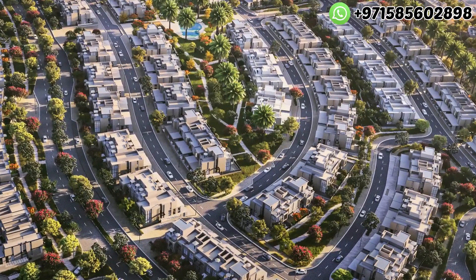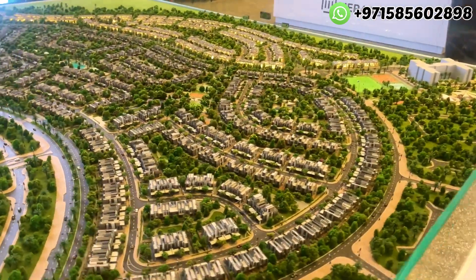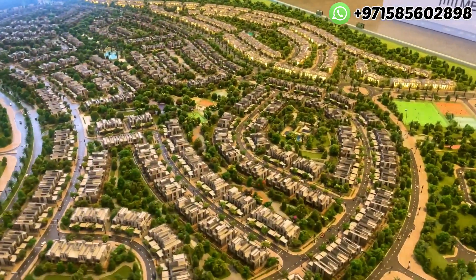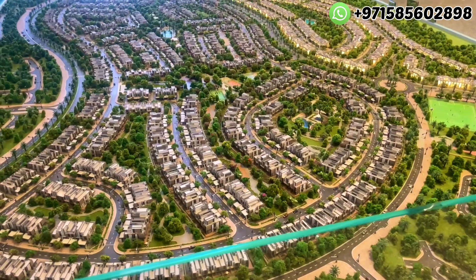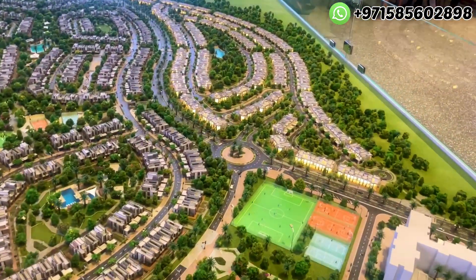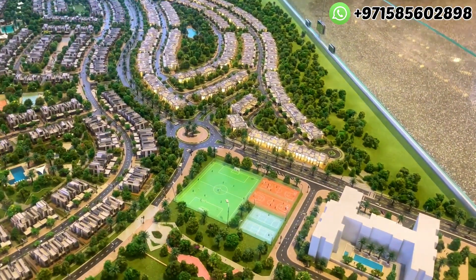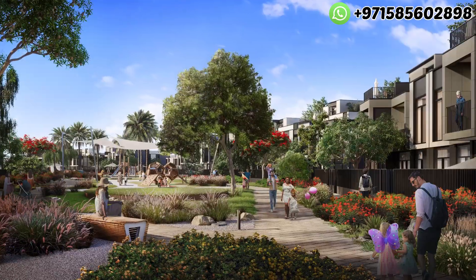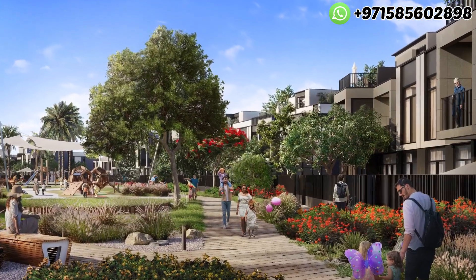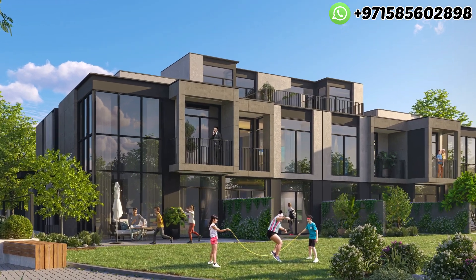What makes this particular launch better than the previous launches of Al Raneem? The previous launches are very inside the community and don't have good accessibility. But when we talk about Al Raneem 5, it has easy entry as well as easy access to the community itself. And when we talk about the elevation, facades and designs of Al Raneem 5, it's way better and modern in style.